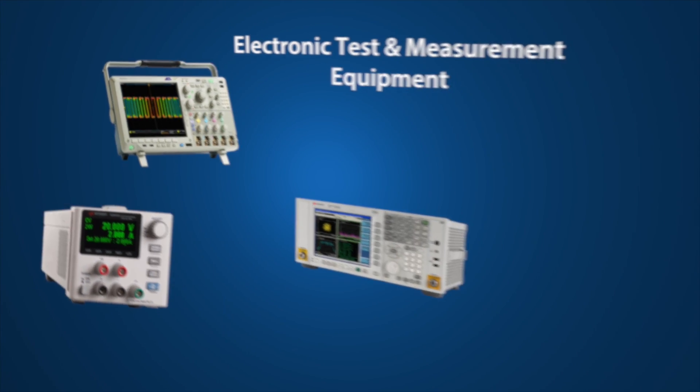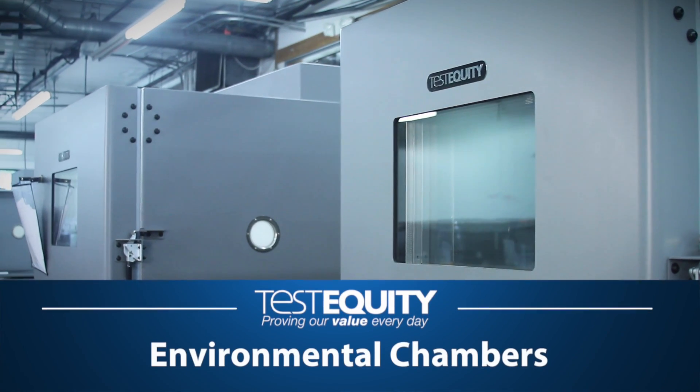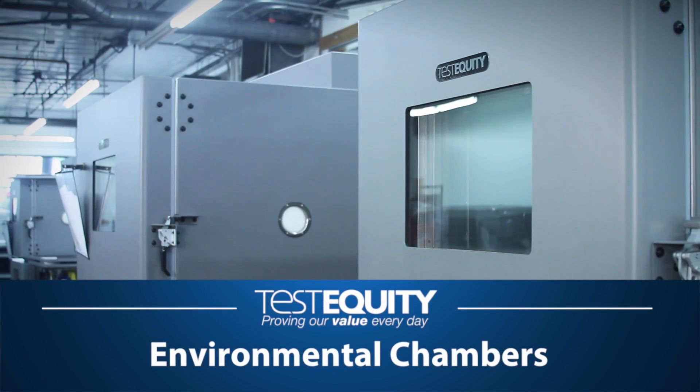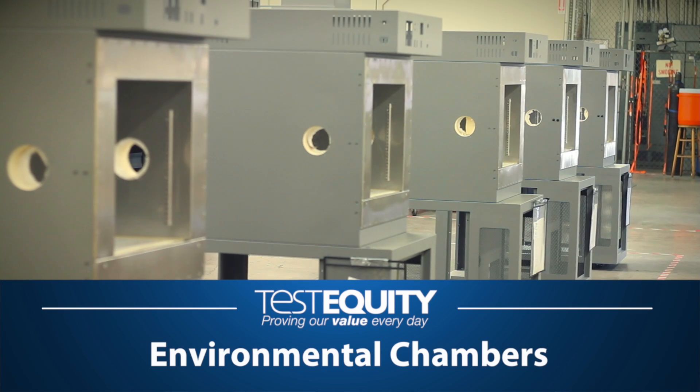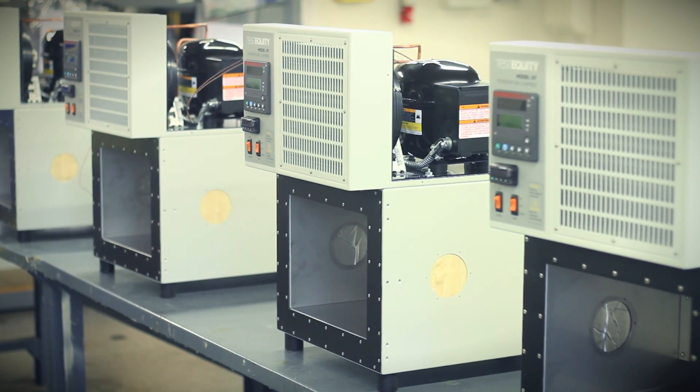TestEquity is a leading provider of electronic test and measurement equipment and MRO tools and supplies in the United States. What you may not know is that we design and manufacture the highest quality environmental test chambers right here at our California headquarters.